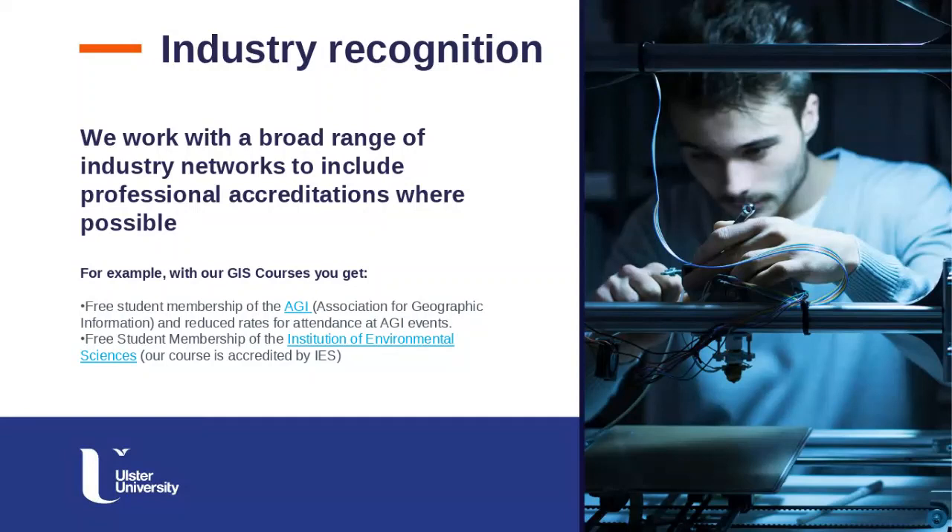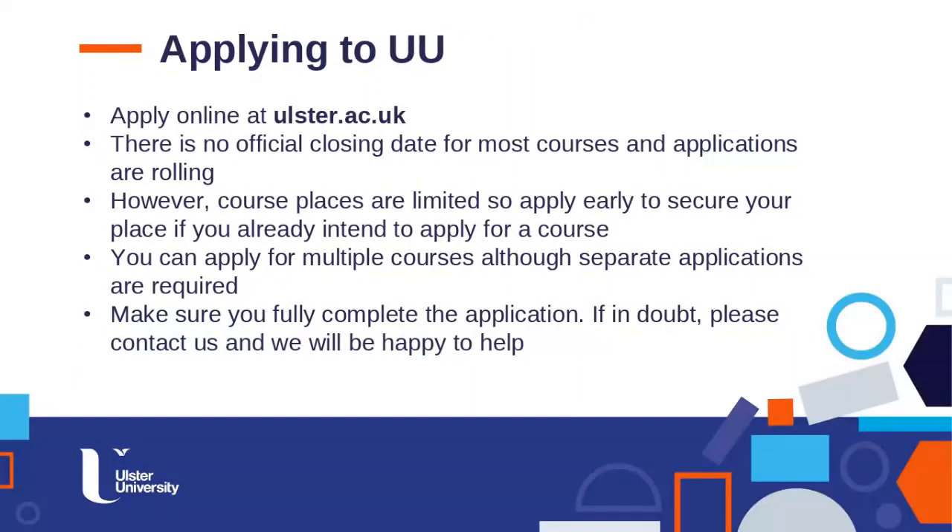In terms of industry recognition, we work with a broad range of industry networks. For the GIS courses, you automatically get free student membership of the UK Association for Geographic Information with reduced rates for events, and free student membership of the Institute of Environmental Sciences. Our postgraduate GIS courses are accredited by the Institute of Environmental Sciences. The application is very simple — apply straight online, and there's no official closing date, so it's a rolling application process.